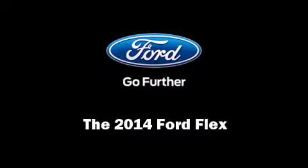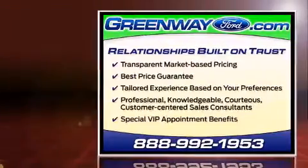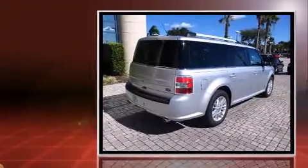Introducing the 2014 Ford Flex. Smooth gear shifts are achieved thanks to the 3.5-liter six-cylinder engine. And for added security, Dynamic Stability Control supplements the drivetrain.